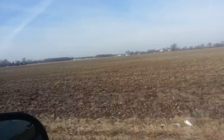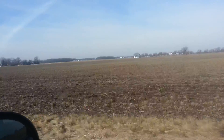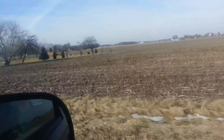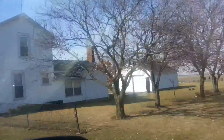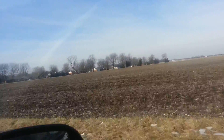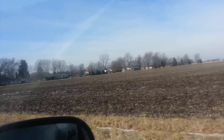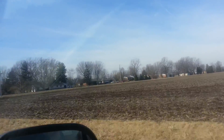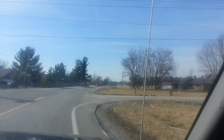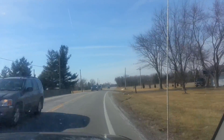Looks like maybe a soybean field here, maybe corn. Well, it's not growing season yet, so it's hard to tell. This is probably either corn or soybean — that's what's mostly grown around here. And there's Worley Road at State Route 571.